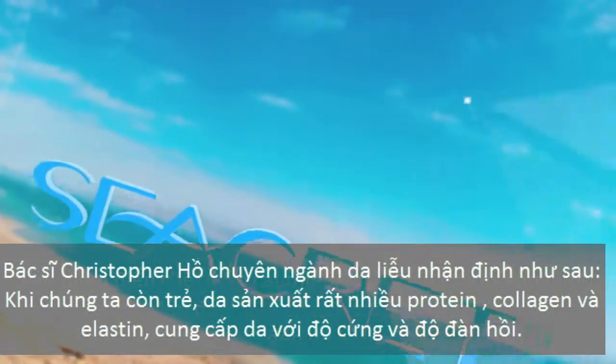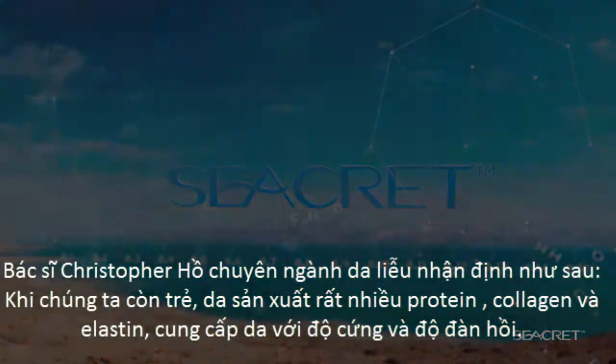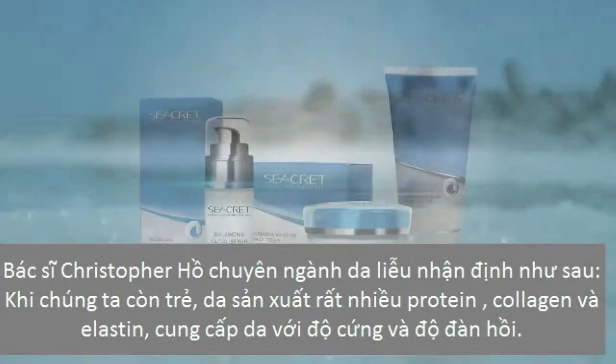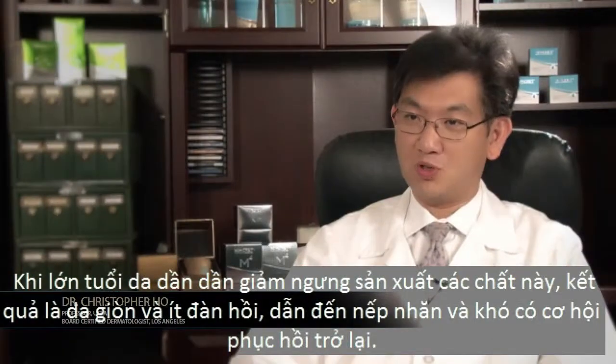Let's take a look at the science behind Secret's products. My name is Dr. Christopher Ho. I'm a board-certified dermatologist practicing in Los Angeles. All Secret products contain the Dead Sea minerals. Dead Sea minerals are known to reduce inflammation.